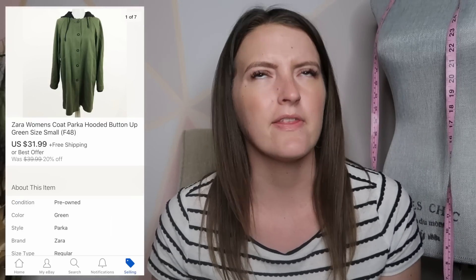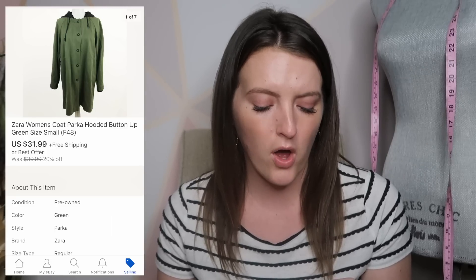Next is a Zara parka-style hooded jacket — almost like a trench coat. It's a really cool jacket but it sat for a while, partly because it was more expensive. I had it listed at $75 for a couple months, then dropped it to $50, got a couple offers, and finally accepted $31. I think it was a unique item that took longer to sell, and I also took a lower offer because summer is coming and people aren't going to be looking for parkas much longer.